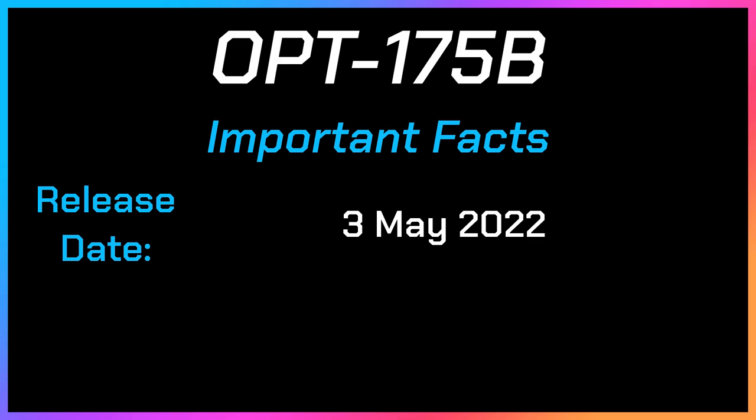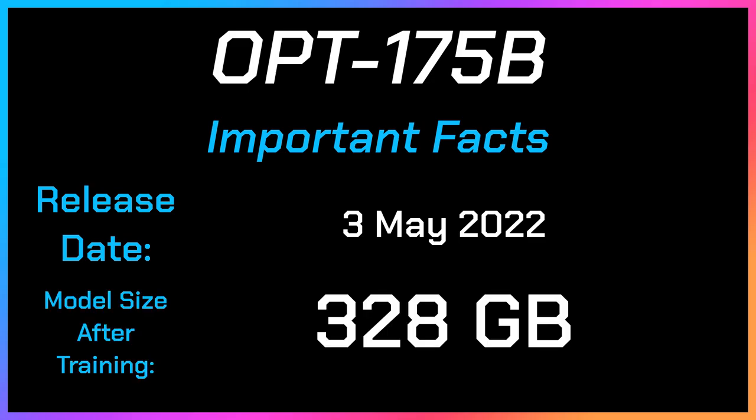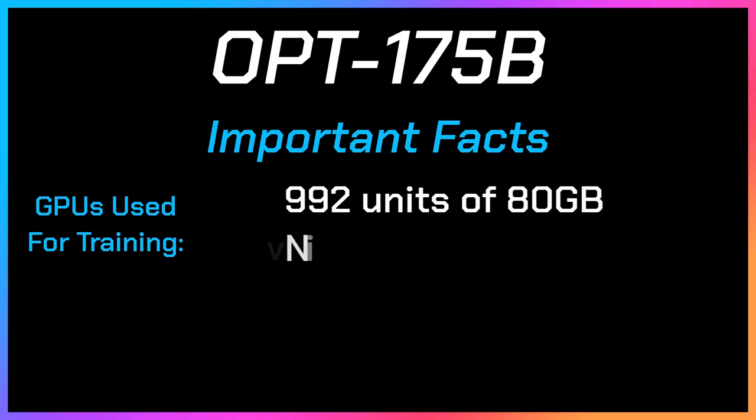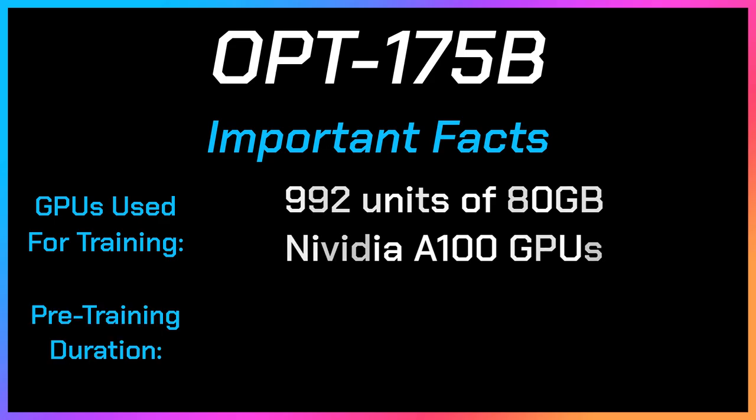Let's reveal some facts about OPT-175B. The release date is the 3rd of May 2022. The size of this model is 328 gigabytes after training. The number of parameters used to pre-train the model is 175 billion. The pre-trained GPUs used are 992 units of 80 gigabyte NVIDIA A100 GPUs. The pre-training duration was roughly 33 days of continuous training — 992 units of 80 gigabyte GPUs working together continuously for 33 days straight.